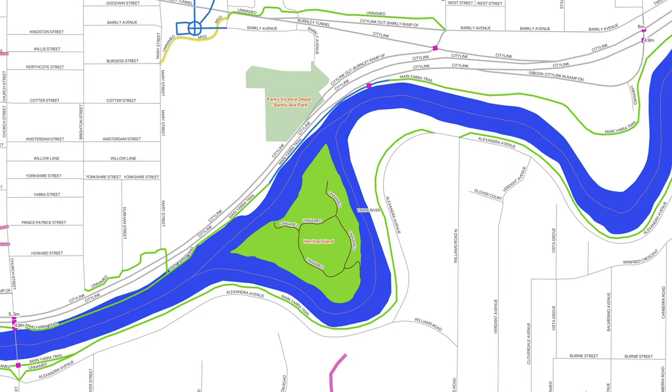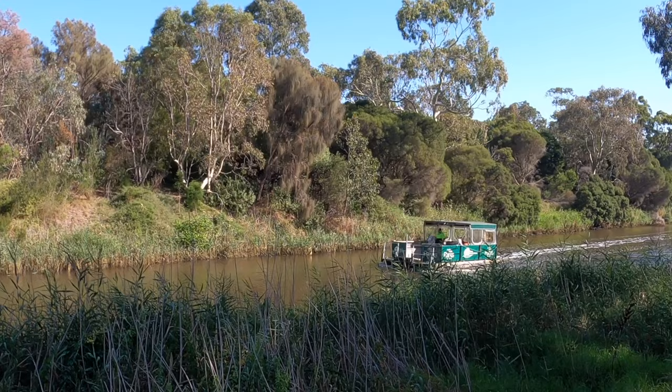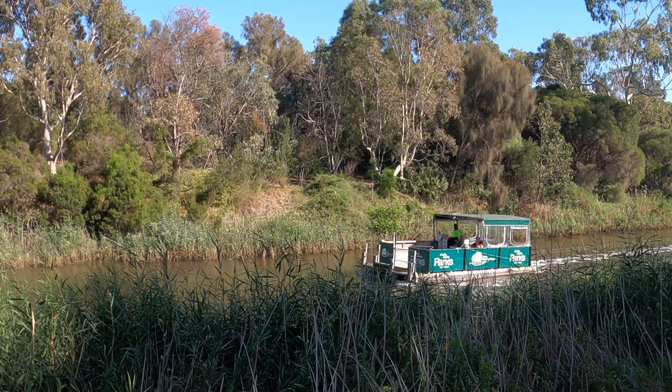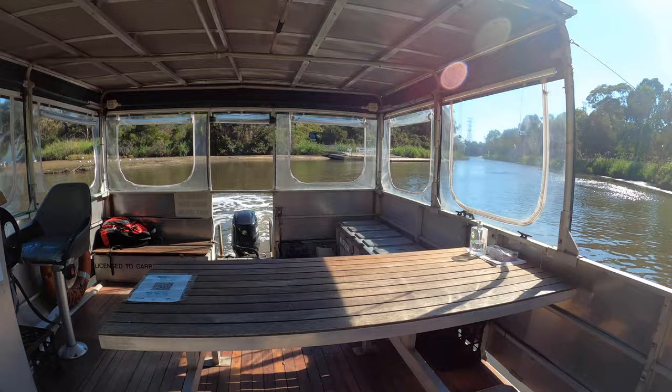So how do we get there? It's actually surprisingly easy. On weekends and public holidays from January to the end of the Easter long weekend, Parks Vic run a free punt service from Como Landing in South Yarra over to the island. Alternatively, if you have your own boat, kayak or paddleboard, you can make your own way over. Swimming, however, is not permitted as it's south of Johnston Street in Abbotsford — the Yarra's danger zone.